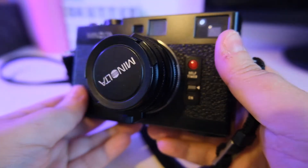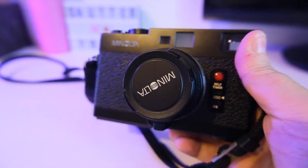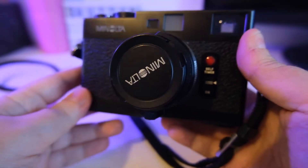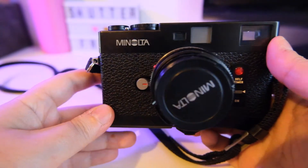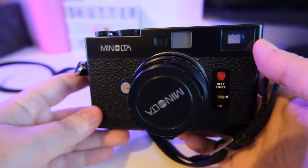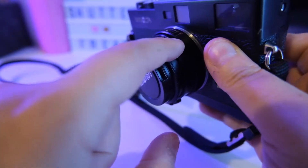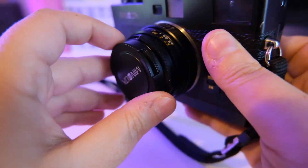The good thing about this camera, and the reason why some people call it the cheapest Leica you can get, is because this is completely a replica of the Leica CL — it can take Leica M lenses.